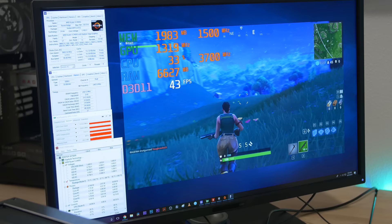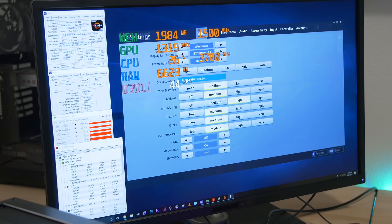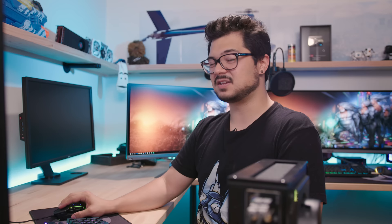Starting off with Fortnite. Running around outside in the wild, you can see we're getting around 40 to 50 FPS — we're in the 40s range, which is actually pretty good. Running at medium settings with the exception of anti-aliasing, which is running at high, because medium anti-aliasing in this game looks like poop. Even in medium settings, Fortnite looks pretty darn good at 1920 by 1080. You can also notice that we're using about six and a half gigs of system memory right now.